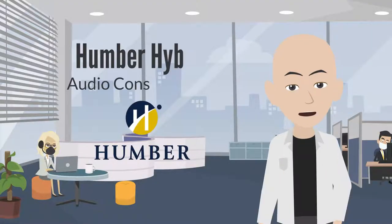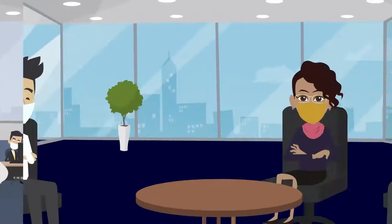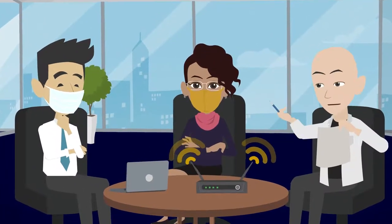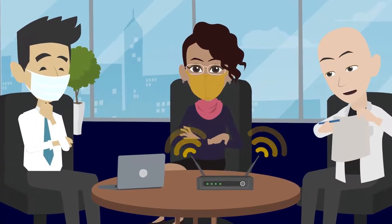Welcome to Part 4 of the Humber Hybrid Series: Audio Considerations. You've got your computer, you know all about network connections, and you understand proper etiquette for hosting and attending a hybrid meeting.